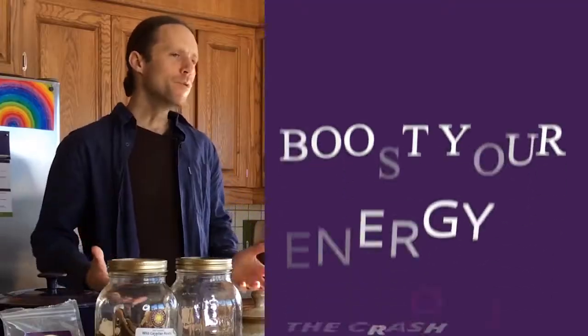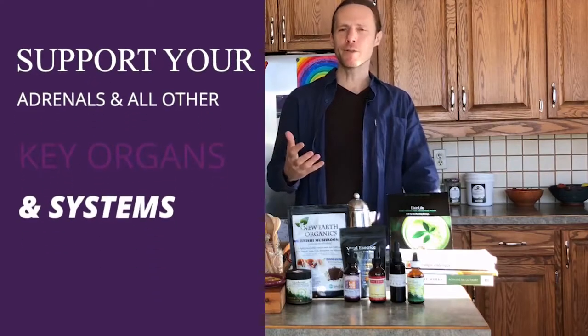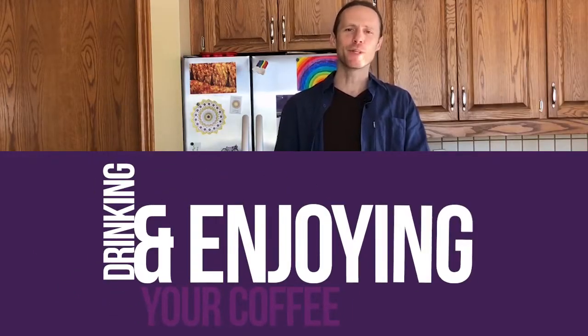In this video I'm going to show you how to boost your energy without the crash, support your adrenals and all your other key organs and systems, as well as help boosting your immunity while drinking and enjoying your coffee.